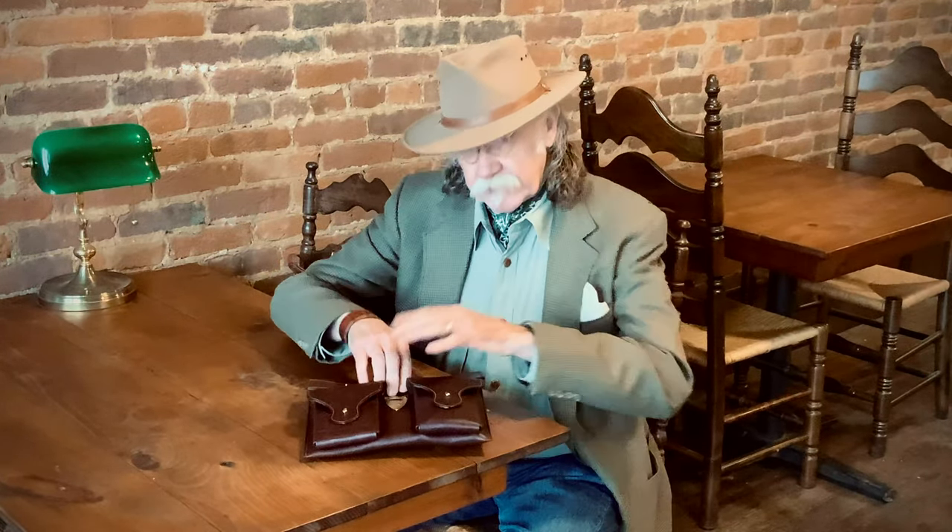And to get into it, it's just as simple as pulling the flap, and here you have your pistol in your hand.